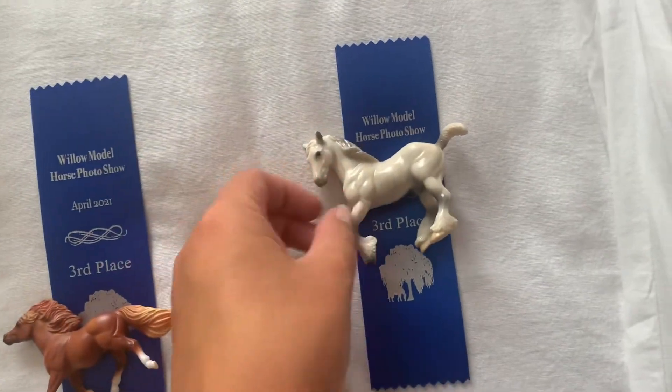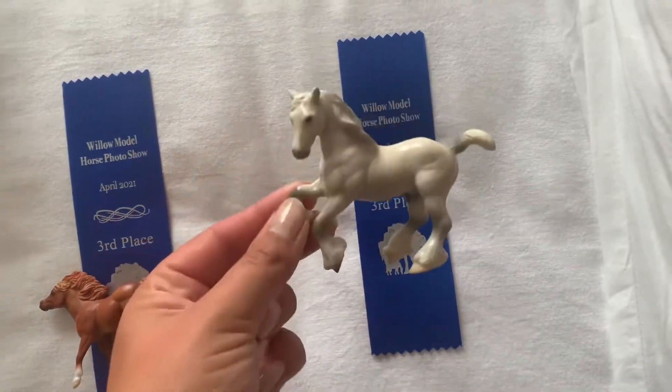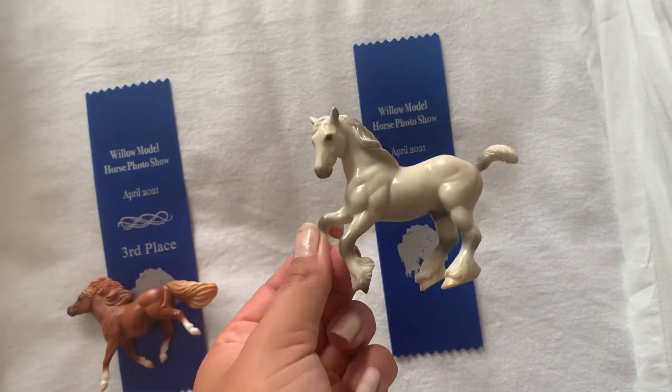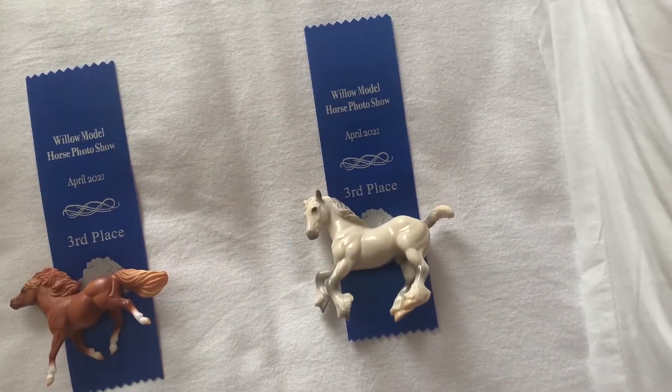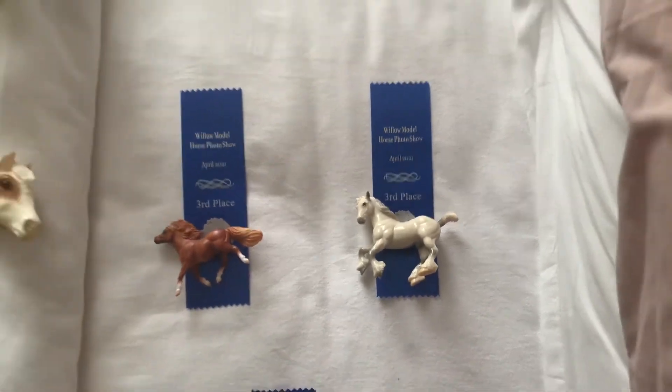And then here's Ronin — he's one of the Briarfest 2005, or maybe Seven Horses models. And he got third in the Percheron class, and that's all the third places we got.